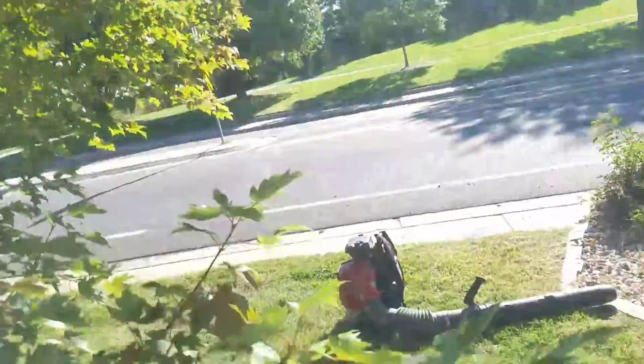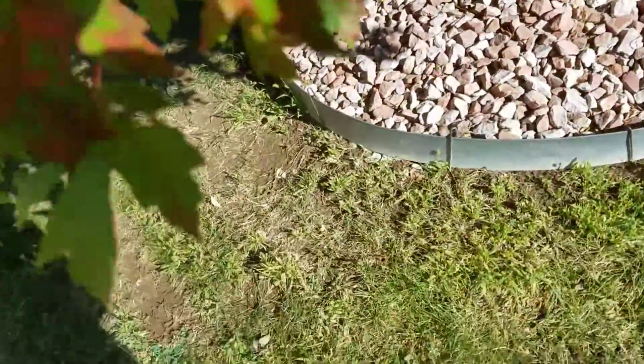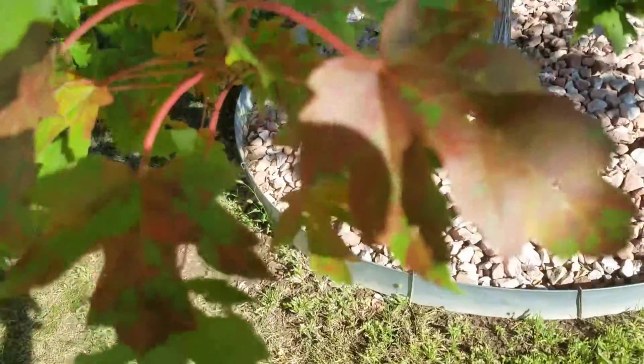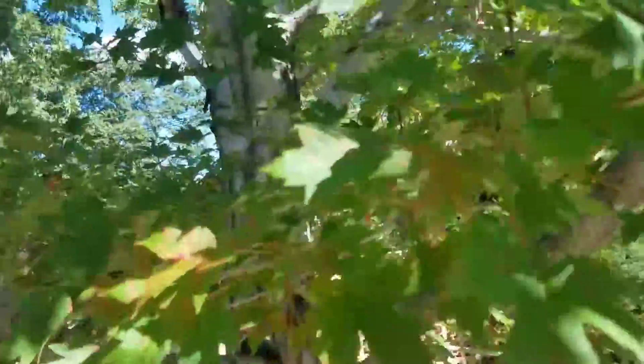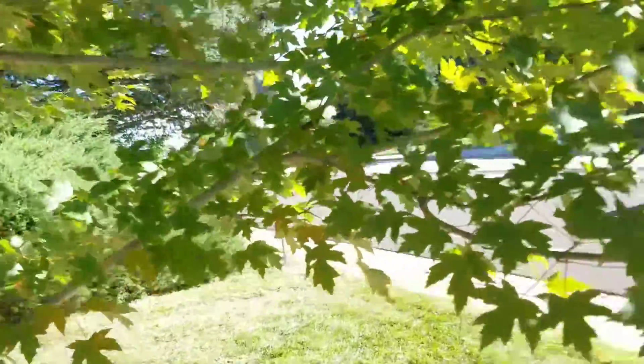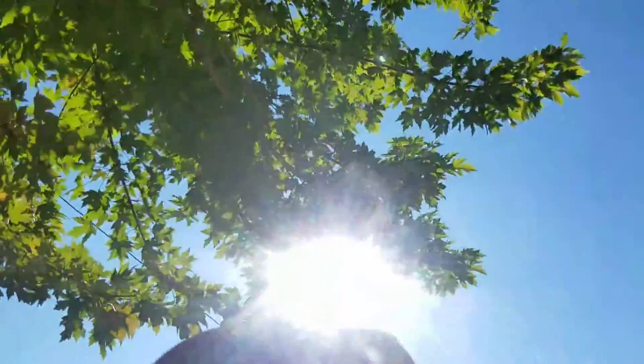Soon we'll be picking up leaves — lots and lots of leaves, which will keep me busy until middle of November, usually into December sometimes, if it doesn't snow and pack them all down so I can't get them up anyway.